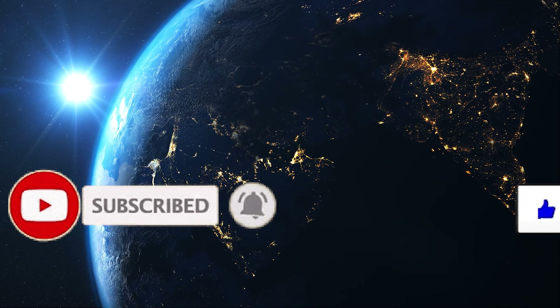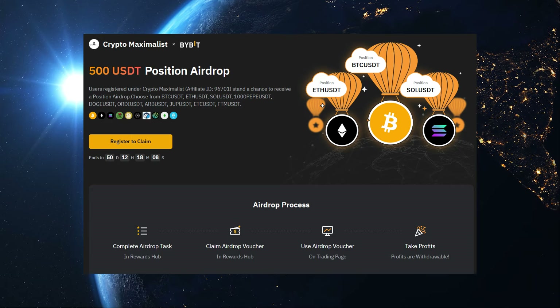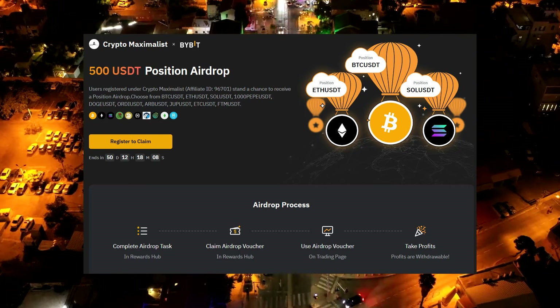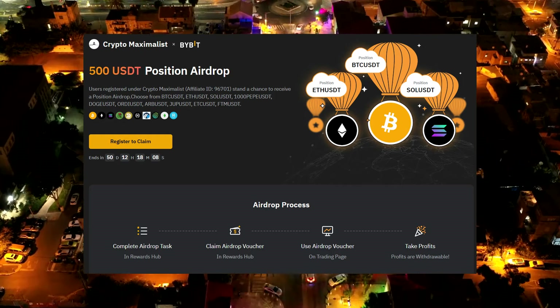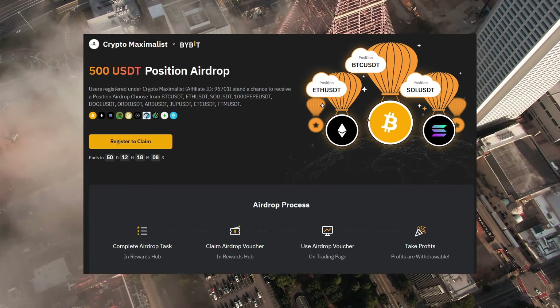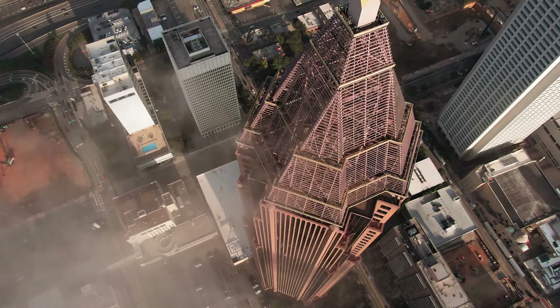Before we begin, I have an amazing giveaway for those who sign up to ByBit down below using my link. I've partnered with them to offer a free $500 trading position on their platform. If you sign up in the next 70 days using my link in the description and deposit $100, you get access. I've personally used it to take a 3x leverage long on Dogecoin and if it hits $1, I'll make around $15k for free. Definitely worth checking out below.